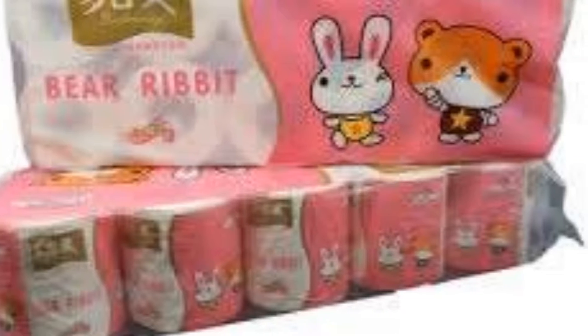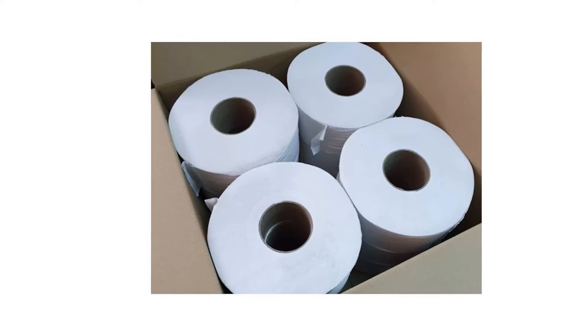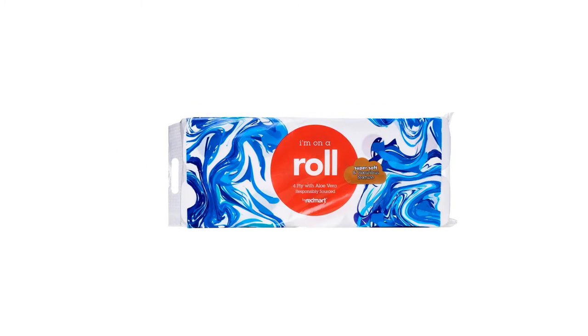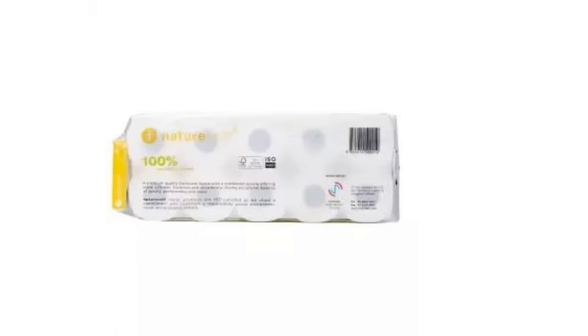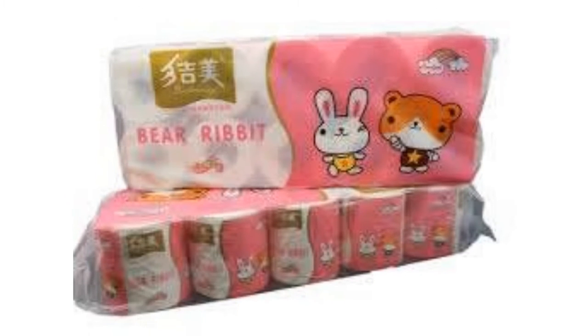You might not realize this, but every toilet roll is not created equally. Some rolls are made of different materials — some are softer, some are thicker. But what should we look for when purchasing toilet paper? Well, you and your butt are in luck — here we have listed some of the top toilet paper brands created with different materials and thickness to cater to your needs.